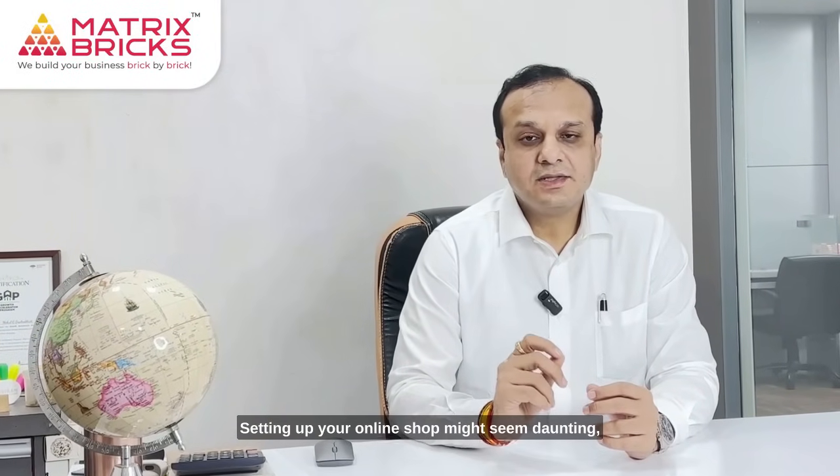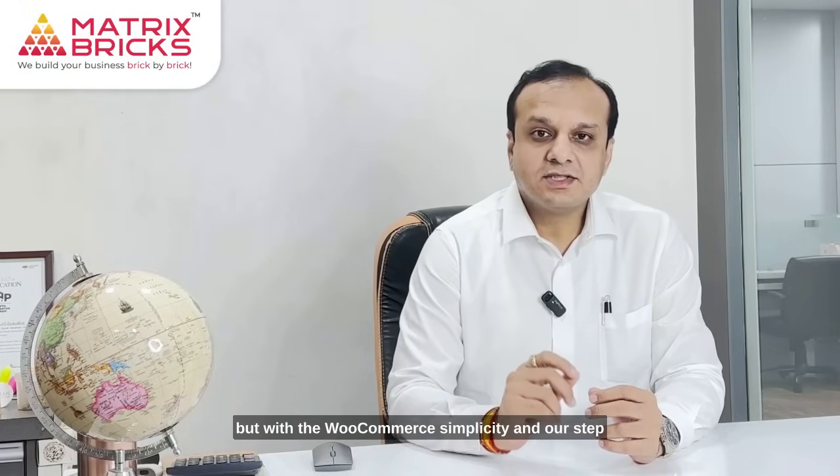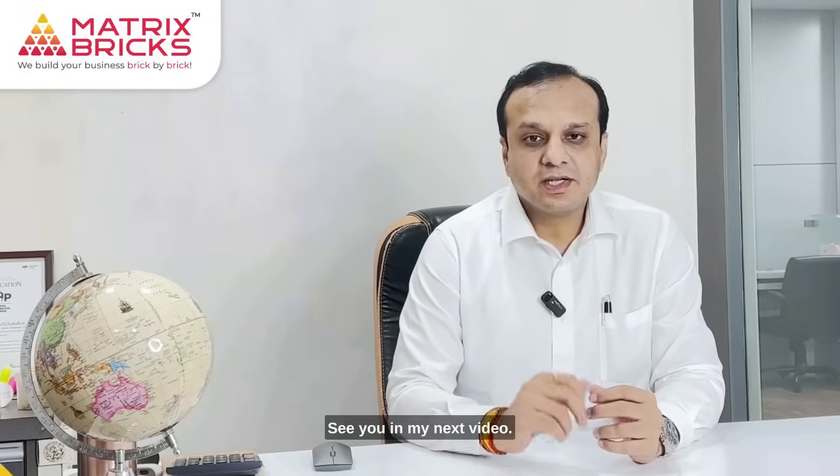Setting up your online shop might seem daunting, but with WooCommerce's simplicity and our step-by-step guide, you've got this. Thanks for watching — see you in my next video.